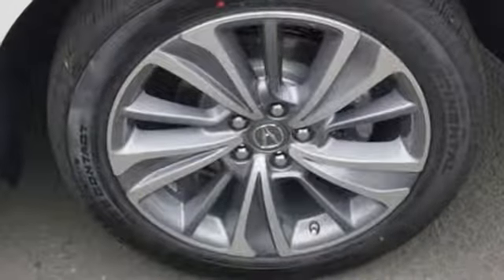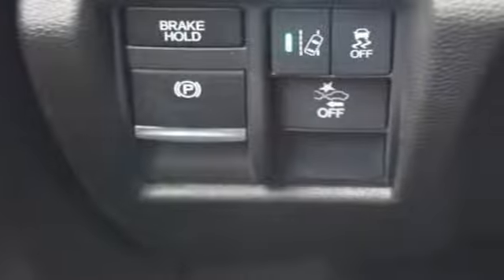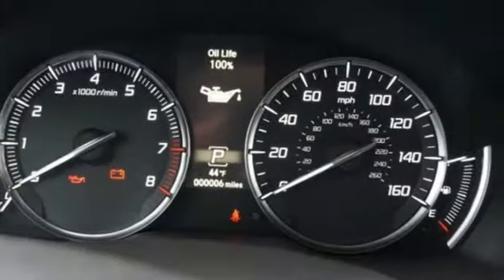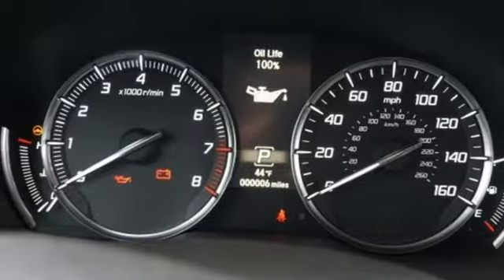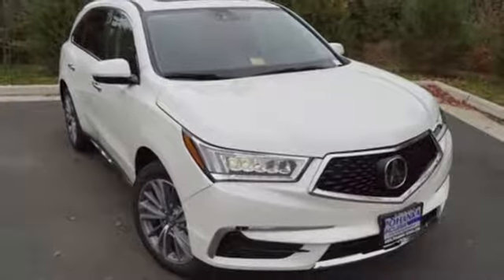give reassurance in harmony with the powerful 3.5-liter V6i VTEC engine, 9-speed automatic with sequential sport shift paddle shifters and integrated dynamics system. Exceptional capability and a compelling presence make this MDX yours today.